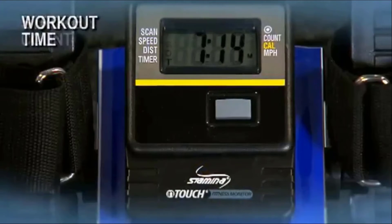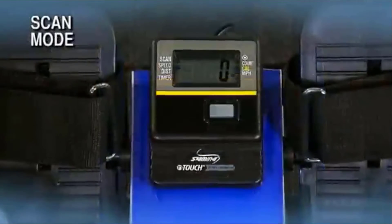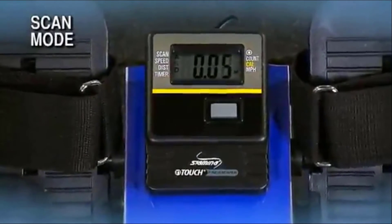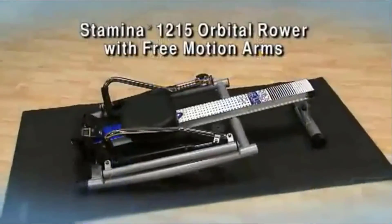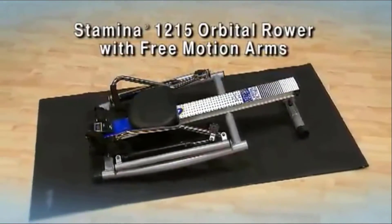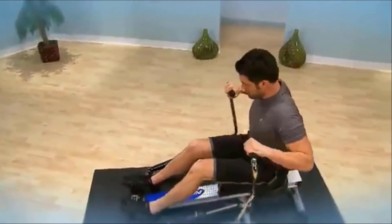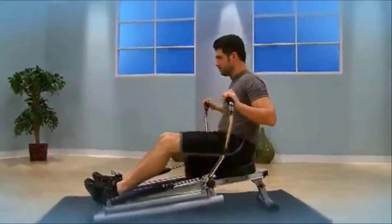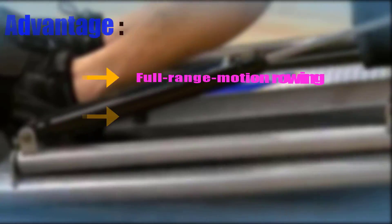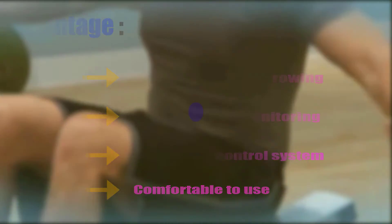Despite its small design, you can enjoy a comfortable workout session due to its comfortable support system. It features a single button monitor that shows workout details in one operation. Its non-slip grip allows you to use the machine for long sessions. The assembly and usage are very easy, and it is available at an affordable price. Advantages: full range motion rowing, single button monitoring, adjustable control system, comfortable to use.